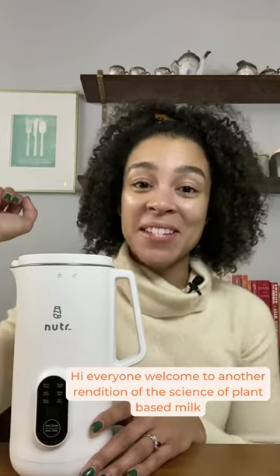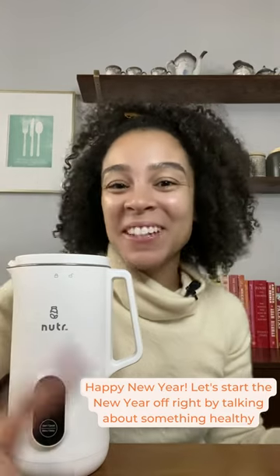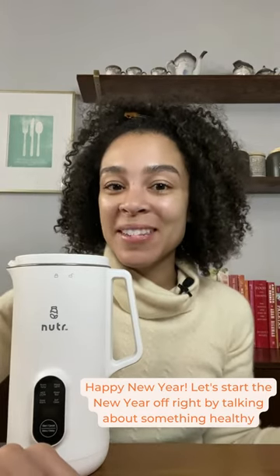Hi everyone! Welcome to another rendition of the science of plant-based milk with me, Brittany, the black food scientist and nutter. Happy New Year! Let's start the new year off right by talking about something healthy.